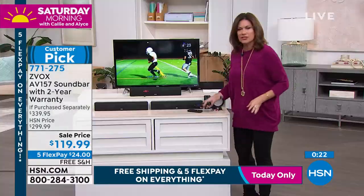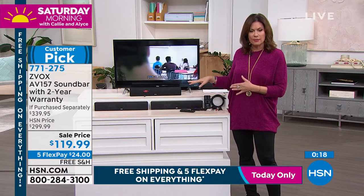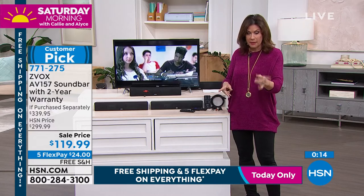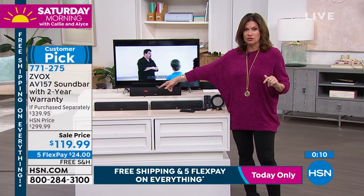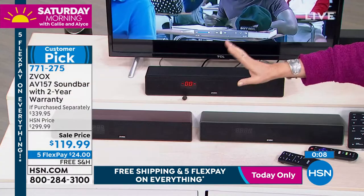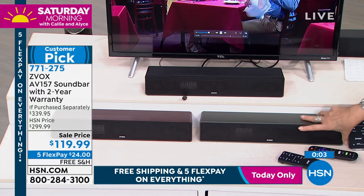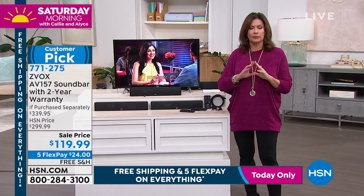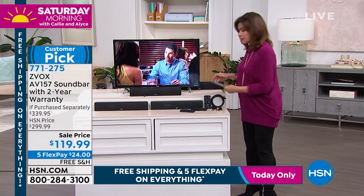Again, it's just such an easy installation, an incredible solution, and at this kind of price — this day only — with the five flex payments and free shipping and handling. If you want the espresso, I'm down to a handful... actually, the espresso is now sold out. We have it in black and titanium. Whatever color, it is small, it is completely going to blend in. It is just a great — one of my all-time favorite products that we offer.